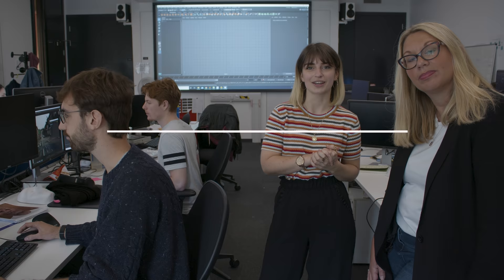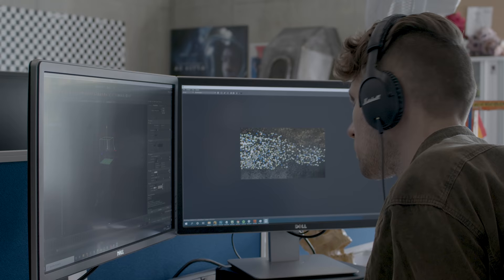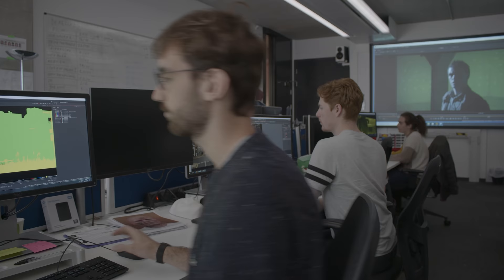This cinema seats 50 and is used for masterclasses and screenings. On the first floor of the Rose Building you'll find the digital effects base. Here the students work with the latest available software and camera technology, and learn to specialise in either colour grading, compositing, or CG.